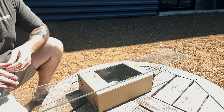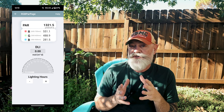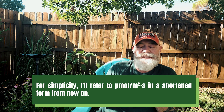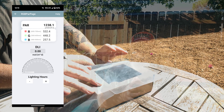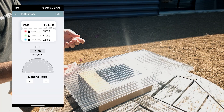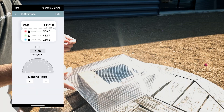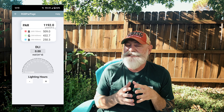As expected, 4mm glass scored the highest light transmission, clocking in at 1322 micromoles, which is about 87% light transmission. Research suggests glass typically allows between 88 to 90% of light through, so our results are right in line with this. Coming in second is single-layer 6mm polyfilm, followed closely by the 8mm polycarbonate from Riga greenhouses. Interestingly, the 8mm polycarbonate actually outperformed thinner 4mm polycarbonate, which is commonly found in budget-friendly greenhouses or season extenders.